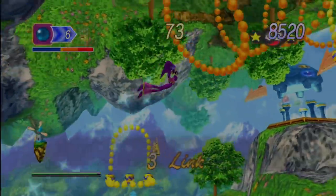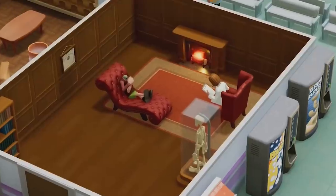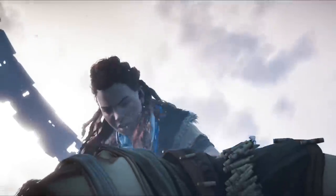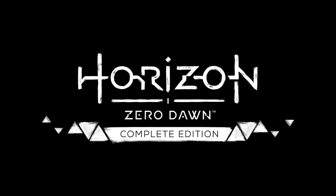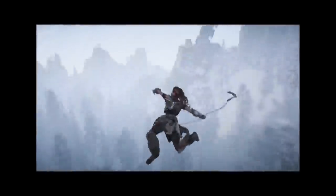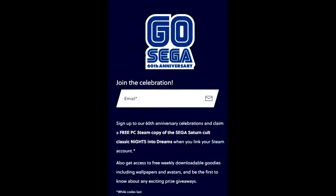On top of that, there's some other free content available — Company of Heroes 2 DLC and Two Point Hospital content. We'll also talk about Horizon Zero Dawn, which didn't have the best launch on PC but has gotten yet another patch and is seemingly pretty good at this point.